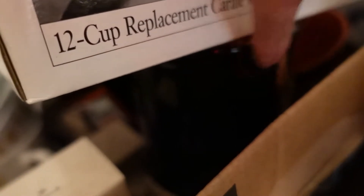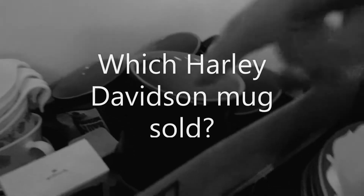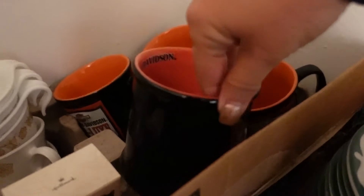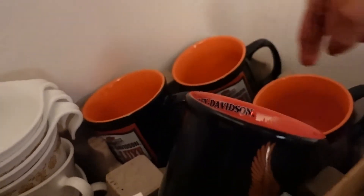It's underneath the little coffee pot. It's right there. Let me get it out and I'll show it to you and tell you all about it. Actually it's not this one — this is a Harley Davidson mug but I didn't sell this one. I sold one of these back here.